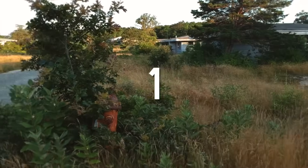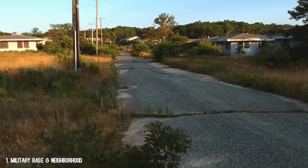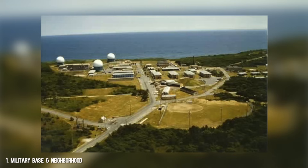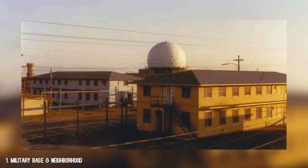And now for the number one spot on my list. This is an abandoned location that I visited and captured a while ago, but never featured in a full video. I thought now is a great time to release it because I do love how the shots came out, and there's one in particular that completely tops my list. Number 1: the military base and neighborhood. This is what's left of a Cold War Air Force base. When it was built in 1951, this base became one of the first radar listening stations to monitor for Soviet bombers.